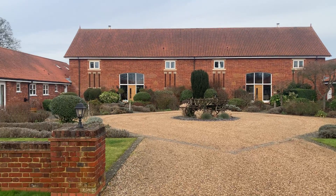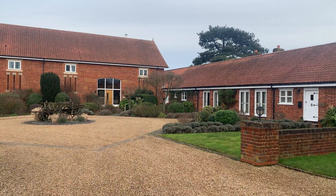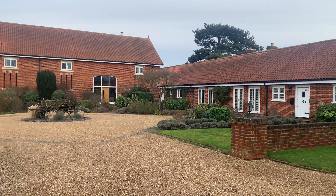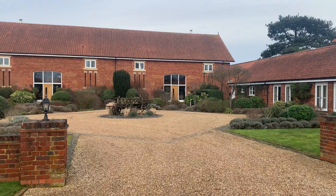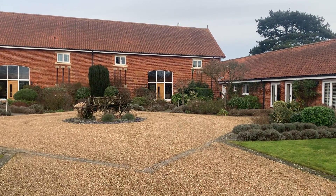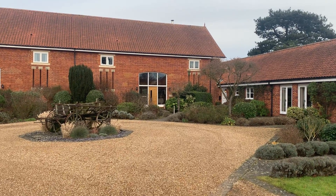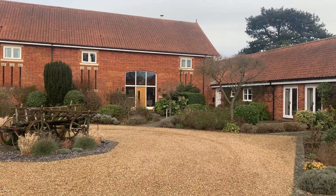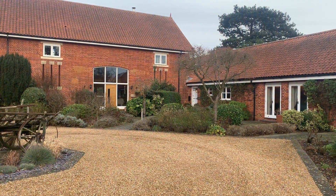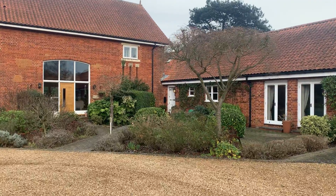Hi, my name's Peter James from Murdoch's Estate Agents and here we are at a boutique barn in Burton End. The barn that we're looking at today is four bedrooms. It's been put into fantastic order and we think it dates back to late Victorian, and has been created into a wonderful living space.